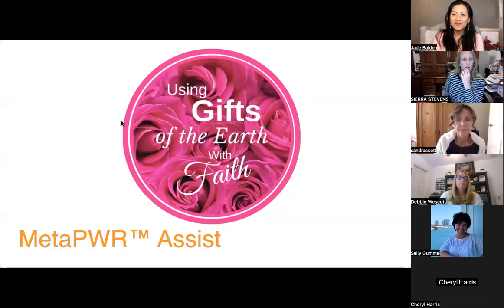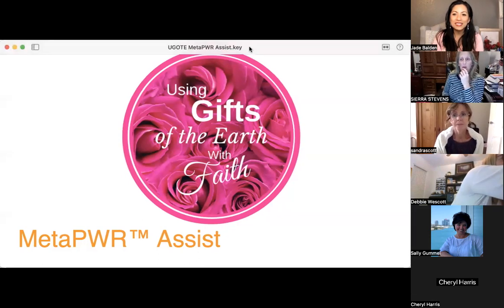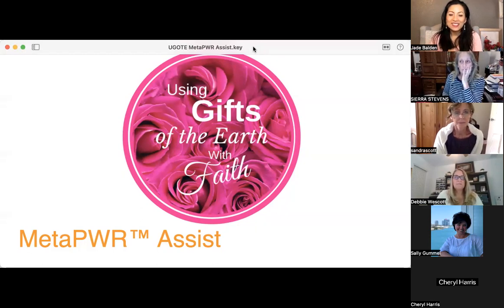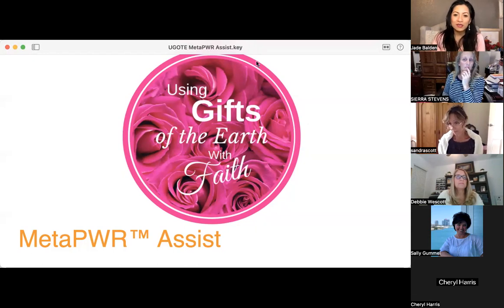Welcome everyone, we have friends from all over the place, from Australia and from the US. We're going to talk about Meta Power Assist, and this is really exciting — it's like a game changer for everyone's health and for everyone's business as well.